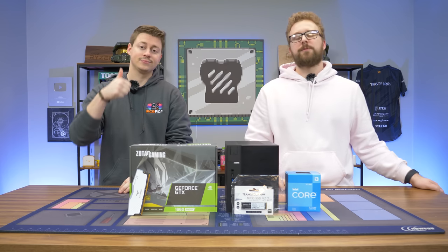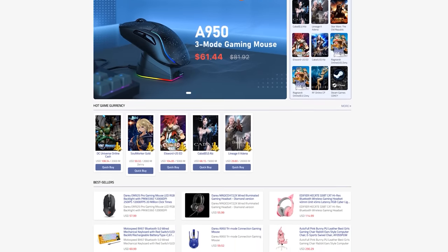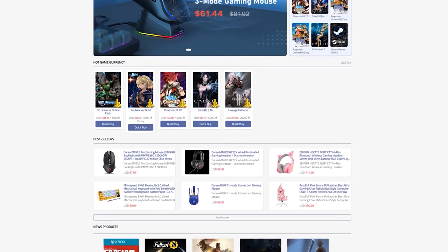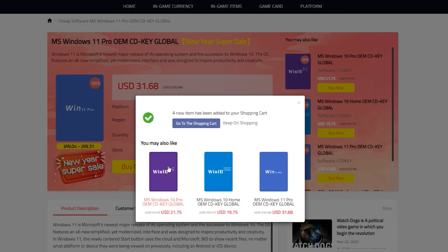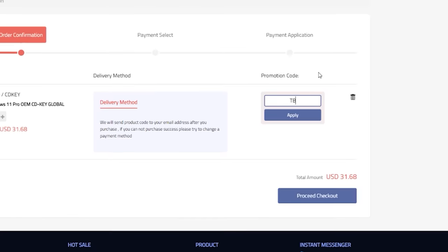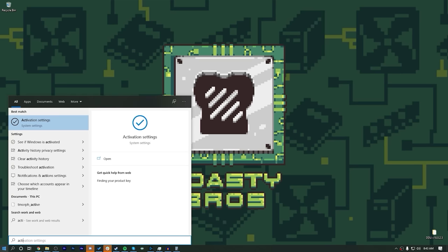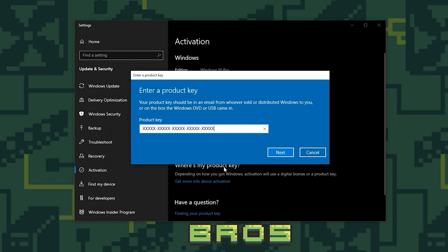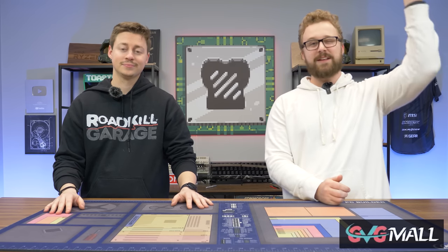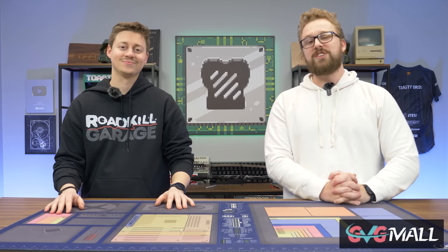Before we put this thing together, let's hear a word from today's sponsor. Are you tired of your unactivated Windows install on your gaming PC? Today's video sponsor GVG Mall has you covered. GVG Mall is an online marketplace to gain access to really awesome discounted game keys and more specifically Windows 10 licenses. It is incredibly easy to get your Windows 10 or 11 activation key from GVG Mall. Just use code TB20 to get a special discount, put it into Windows and boom you have an activated Windows copy. We have been working with GVG Mall for several years now and we love the reliability of all the products they have to offer. Check the link in the description down below and use code TB20 to save on your next purchase.